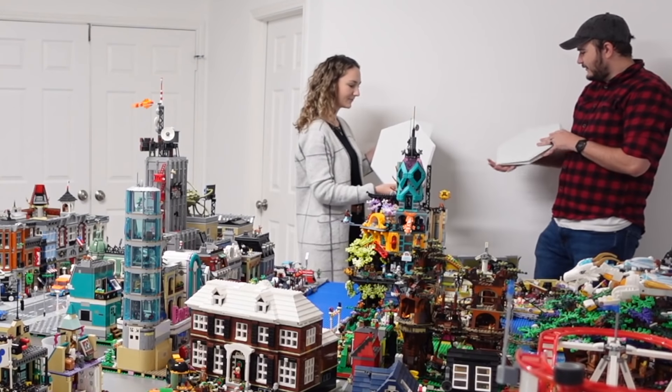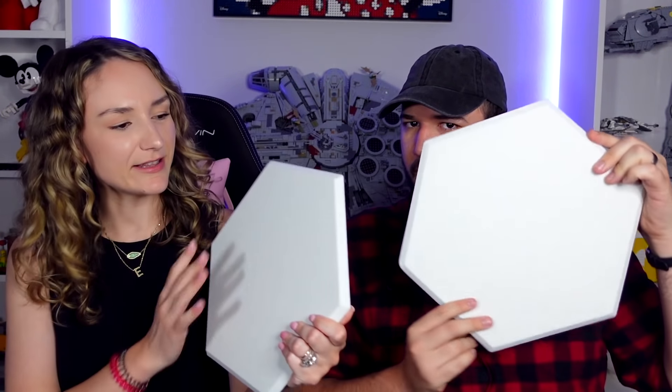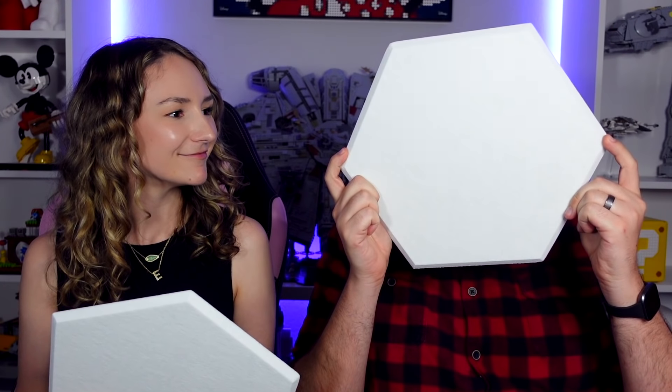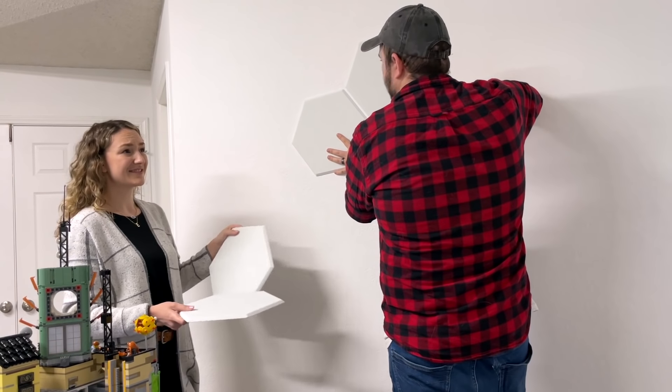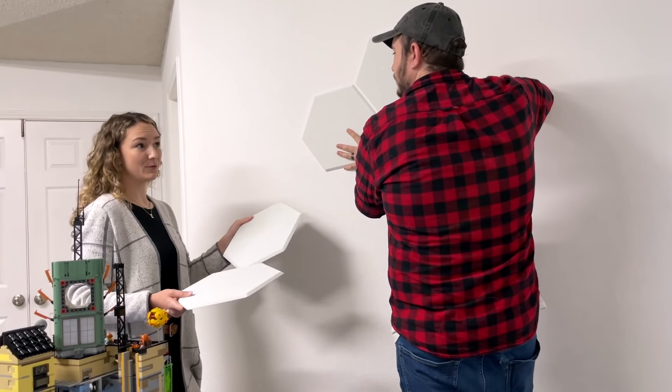So how many of these did you end up getting? We got three different 12-packs of these beautiful little hexagons - these serve as soundproofing for the Lego city room. We're going to hang these all over the walls and make some cool patterns. Each 12-pack was $36, so about $100 total.